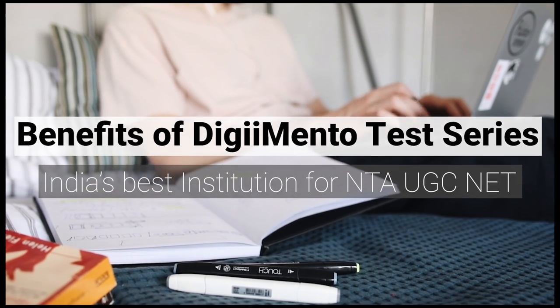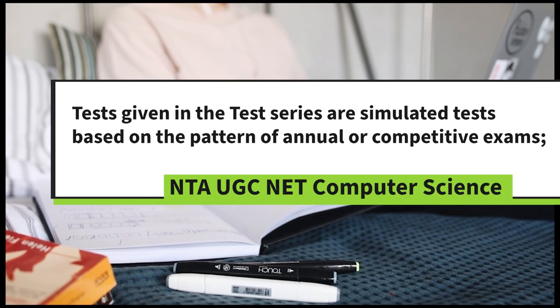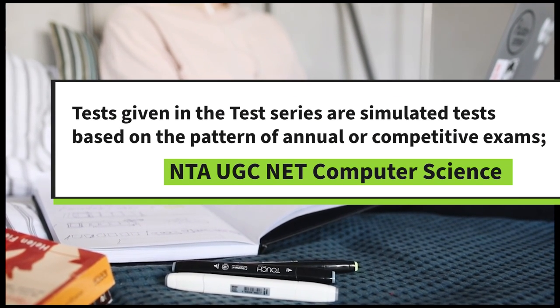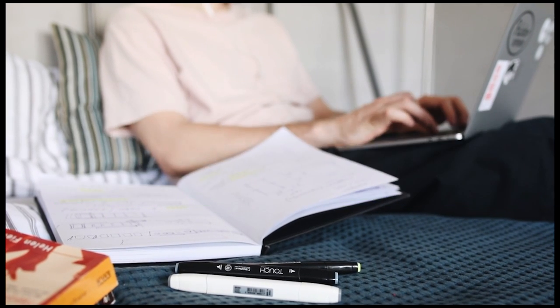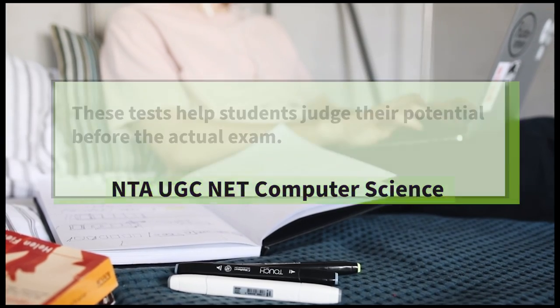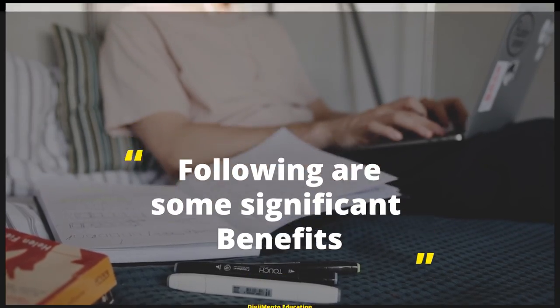Benefits of DigiMento Test Series: tests given in the test series are simulated tests based on the pattern of annual or competitive exams. These tests help students judge their potential before the actual exam. Following are some significant benefits.